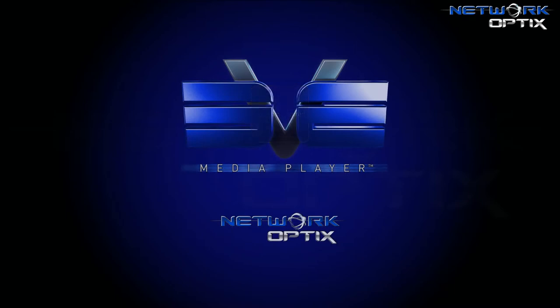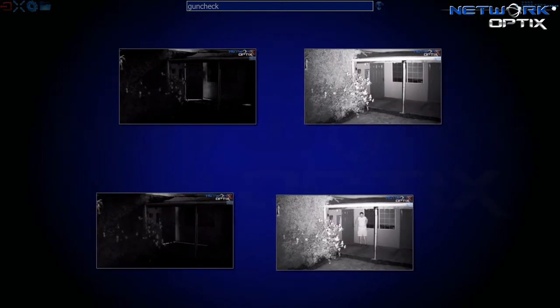Hello and welcome to another demonstration in the Extreme Video Environment, or EVE Media Player, from Network Optics. In this demonstration, we are going to be featuring the value of using infrared illumination in nighttime surveillance, especially in nighttime high-definition surveillance. I've already recorded four videos that tell a pretty good story in terms of using infrared versus not using infrared illumination.